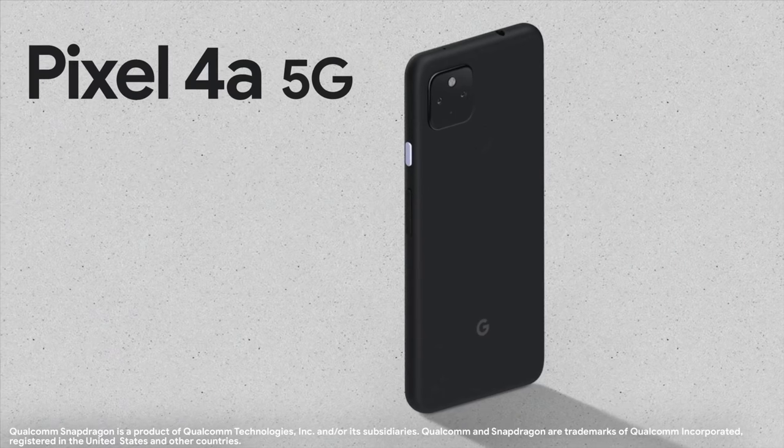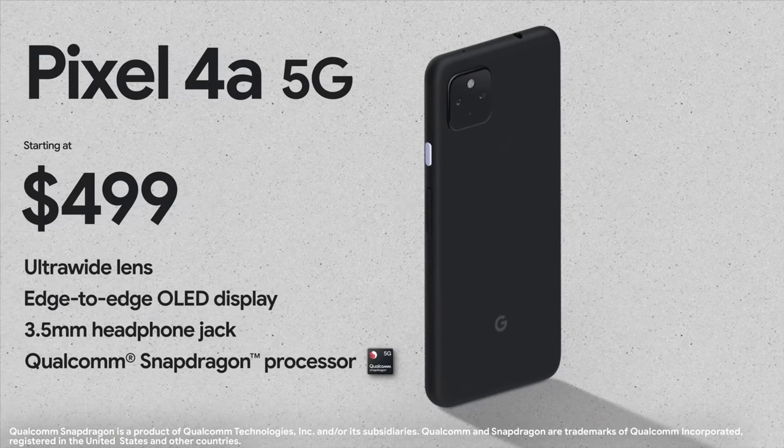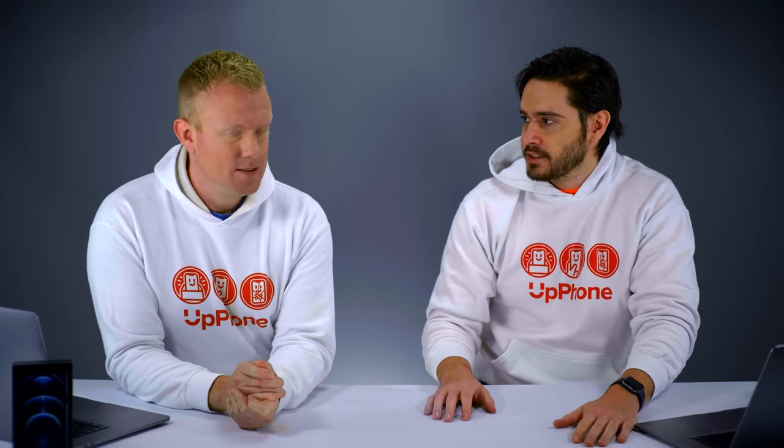Google also just announced the Pixel 4a 5G, which will be a little bit cheaper. You can get a deal on Verizon — save $239 when you switch and sign up for a new unlimited plan — but once you start to do the math on that unlimited plan, it's not so great. There's no reason to take advantage of that offer; there's a reason they're giving it to you. Take a look at the prepaid plans — they're a better deal. If you want to switch to Verizon and get the Google Pixel 5G, get a prepaid plan.